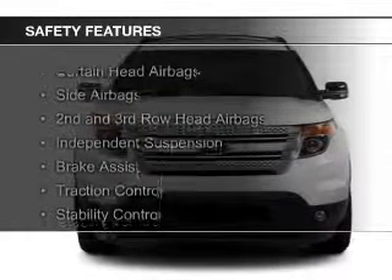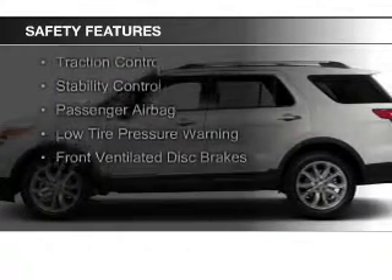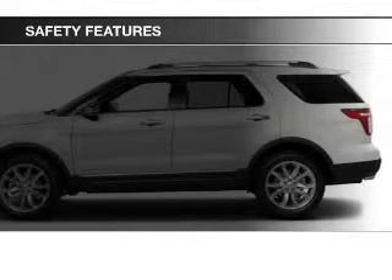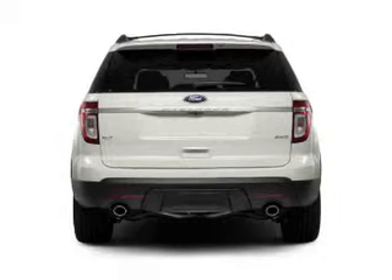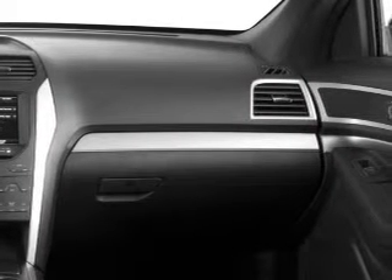Safety was made a priority with these features: curtain head airbags, side airbags, second and third row airbags, independent suspension, brake assist, traction control, stability control, a passenger airbag, low tire pressure warning, and front ventilated disc brakes.